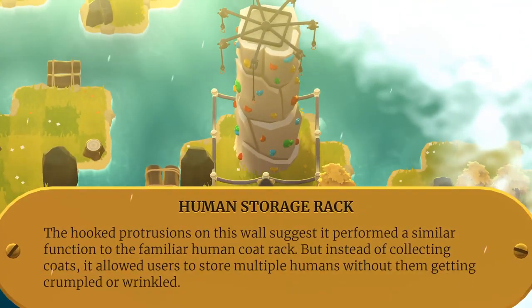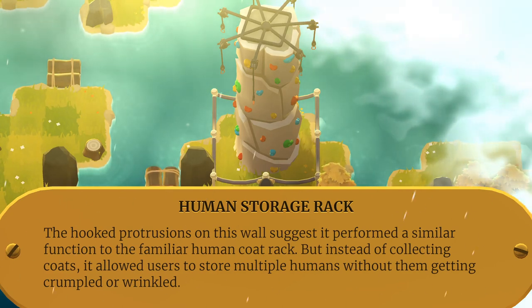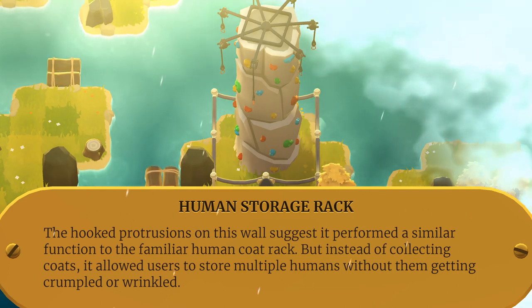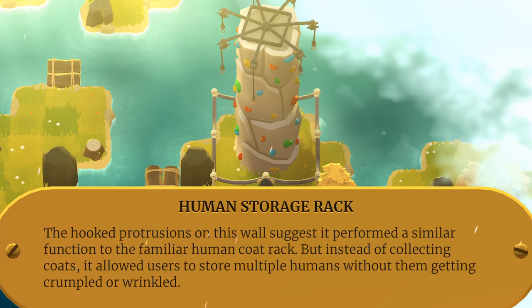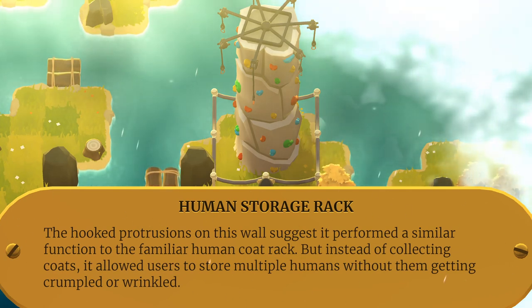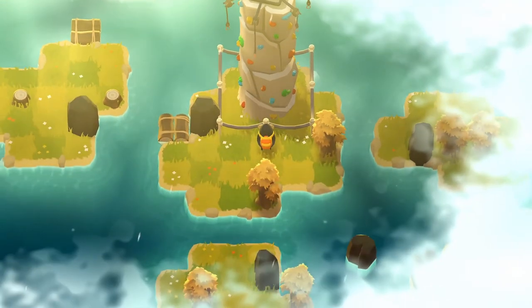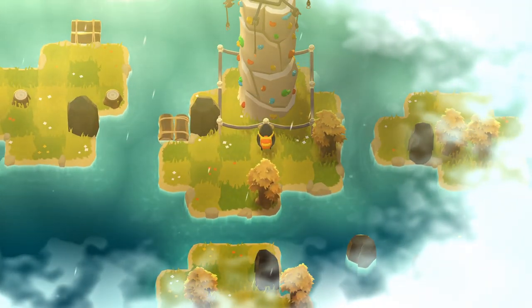What's this? Human storage rack. The hooked protrusions on this wall suggest it performed a similar function to the familiar human coat rack. But instead of collecting coats, it allowed users to store multiple humans without them getting crumpled or wrinkled. A rack for storing humans, not a rack for humans to store things.